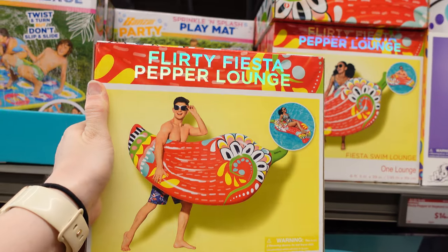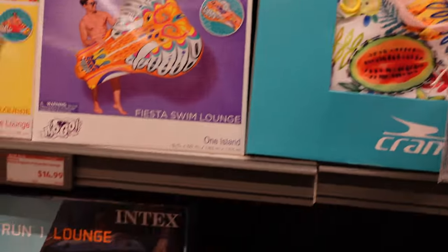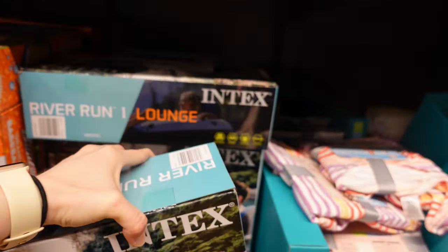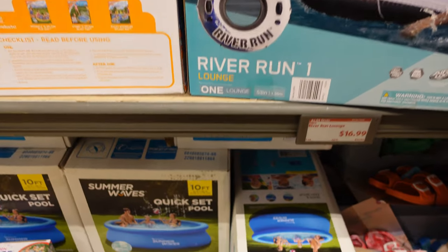We have this little Fiesta Pepper Lounge for $10. And they also have a River Run Lounge for $17. That one's pretty nice. I think that's a pretty decent price — $17 for that.